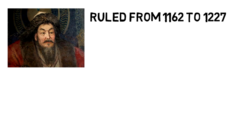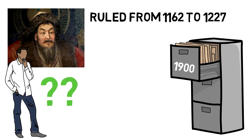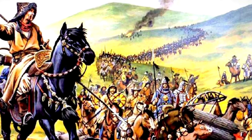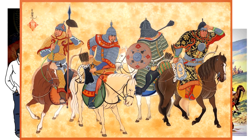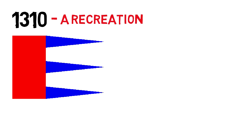Genghis Khan ruled from 1162 to 1227. The official records for Mongolian flags only start much later, in the 1900s, so a lot of the following flags are projections or just pure speculation. But the fierce Mongol hordes must have had to identify themselves in battle somehow, and the Khan was likely to represent his rule through some type of standard, like we see in a lot of paintings of the time. This is the first flag associated with the Mongols, from around 1310. It is said to be the flag of Genghis Khan, but it is only a recreation.